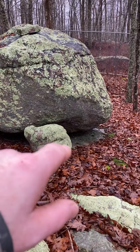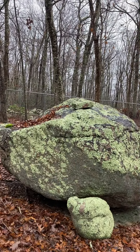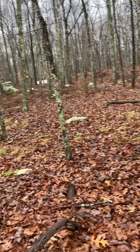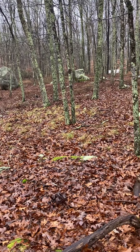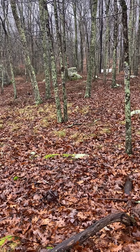The boulder is on bedrock right there, and it looks like right there there is a ceremonial placement stone. It's in an area where there's a lot of glacial erratics called the sacred stones.